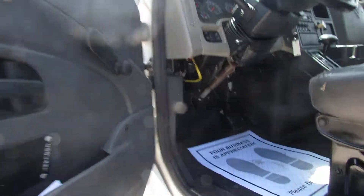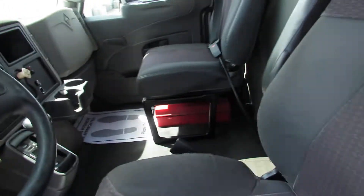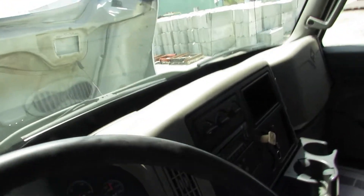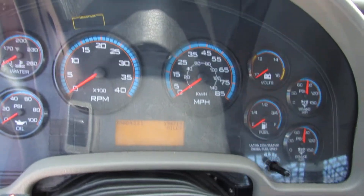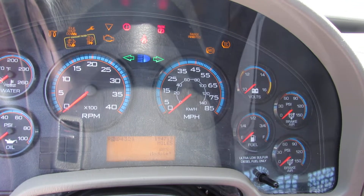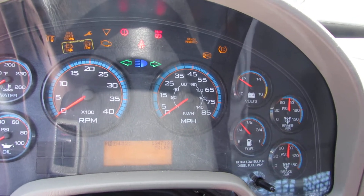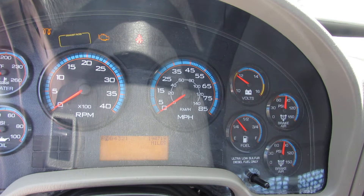As we climb up in the truck, you can see how clean and great shape the inside of this truck is. You can see seat condition — you got an air ride captain seat. This truck has 194,719 miles on it. We're gonna let it go through its cycle and fire it up for you. This unit is an Allison automatic six-speed transmission.